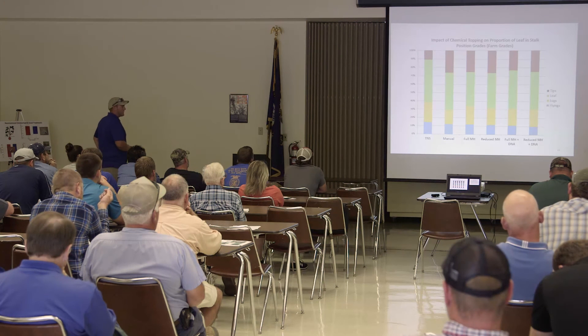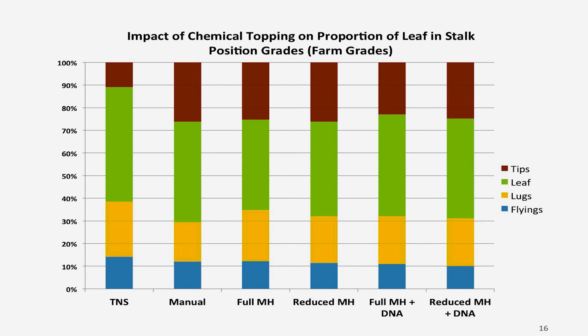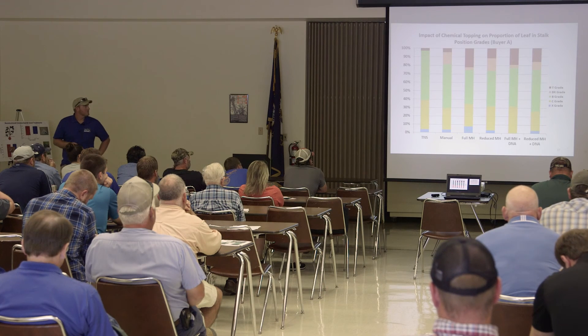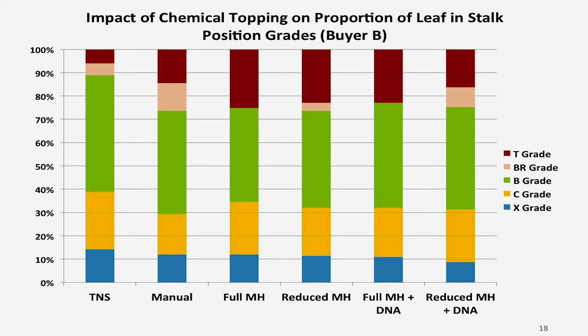How does chemical topping affect different leaf grades at stripping? At the farm level there aren't many visible differences other than the check, if you focus on the tip grade portion of the bars. However, when graded by leaf buyers — buyer A and buyer B — we're tending to see more tip grade in chemically topped treatments compared to manually topped. You can see a little difference between buyer A and buyer B versus the grower standard and the four chemically topped treatments.